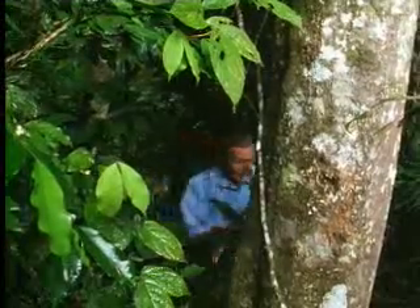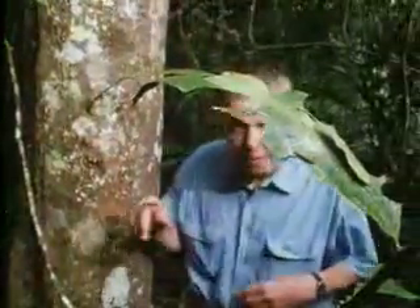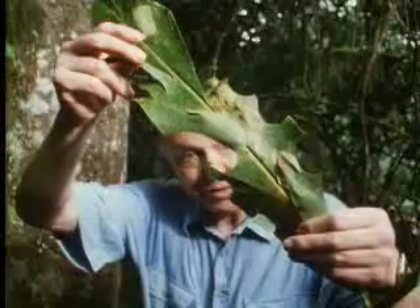To give you some idea of the lengths to which an insect will go in order to get a vegetarian meal in safety, look at this. Clearly, it's a badly damaged leaf, but where is the creature that's doing the damage?